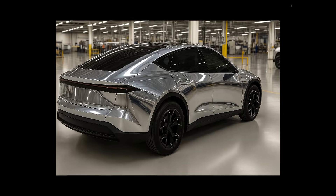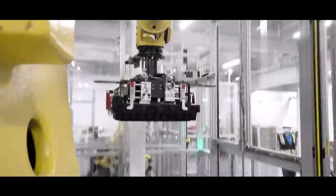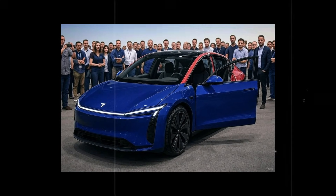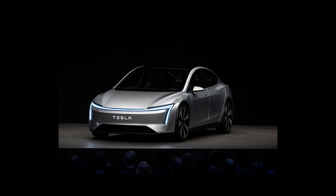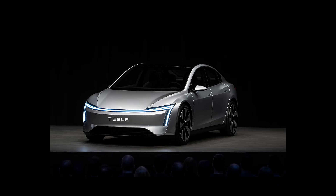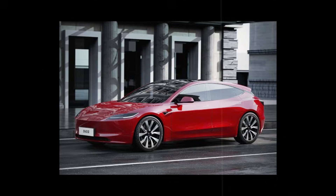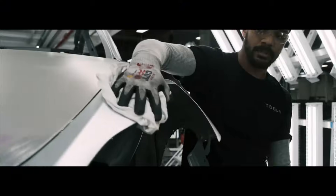Tesla looked at something as common as a car seat and decided it can be done better — much better. Instead of simply redesigning the seat, they rebuilt it from the molecular base, giving rise to what they call foam shell architecture. Each Model 2 seat is molded as a single piece, integrating structure and padding into a single continuous form. Forget stitching, springs, and gluing — the result is lighter, more durable, and absurdly smarter, with a minimalist look that matches the rest of the cabin.